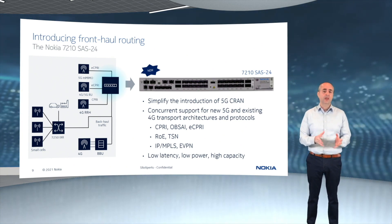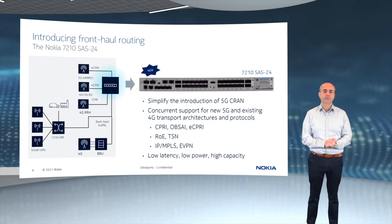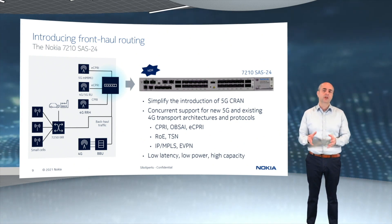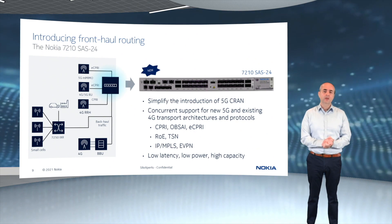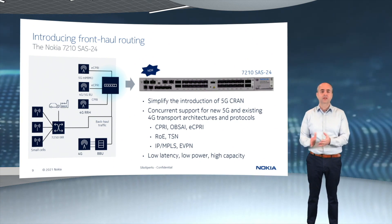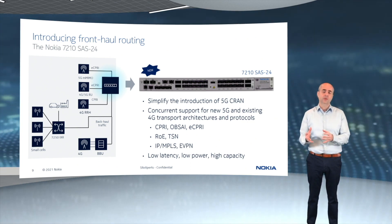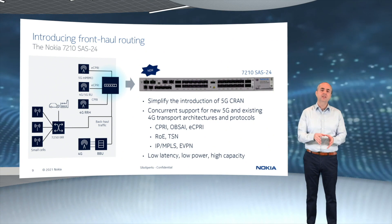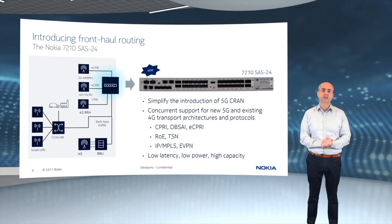Front-haul transport does add a number of additional requirements to a router — things not traditionally seen in a backhaul network. You need a low-latency platform and time-sensitive networking support, knowing that the one-way delay budget in front-haul is very small — just a mere 100 microseconds. It also introduces the need for advanced synchronization capability, as sync requirements in front-haul are more stringent than in backhaul. You also need a method to carry eCPRI traffic over a packet-based infrastructure, and finally a high-capacity system due to the high bandwidth required by each radio in a front-haul design — substantially more capacity than in a traditional DRAN cell-site router.